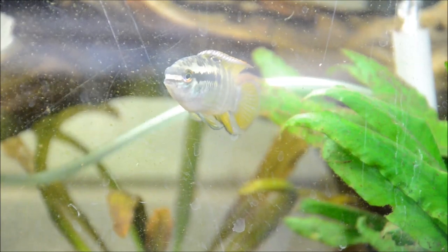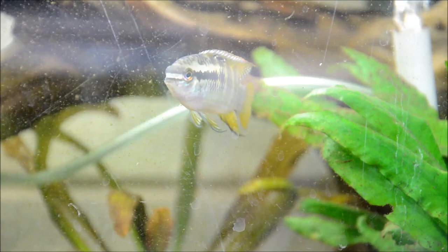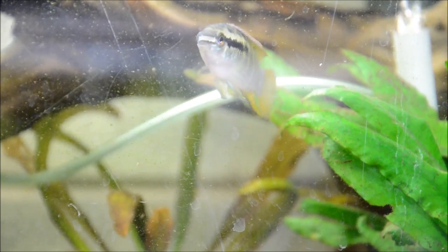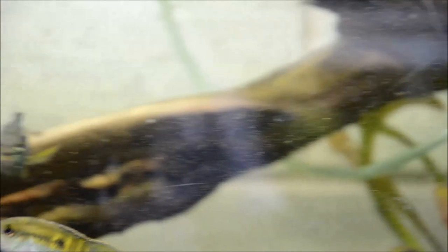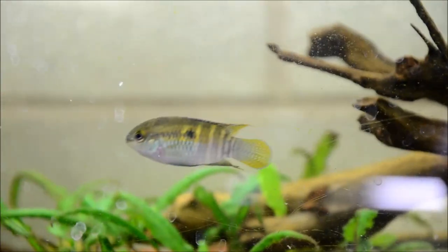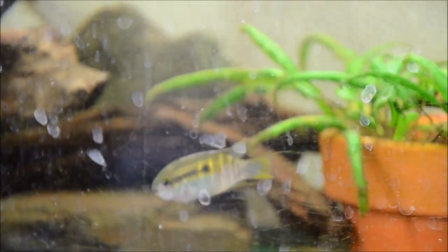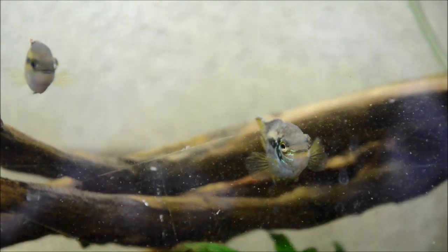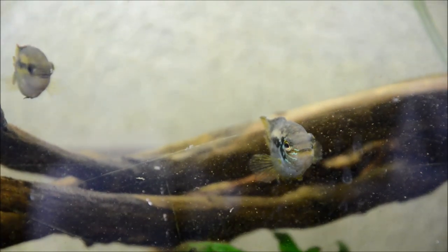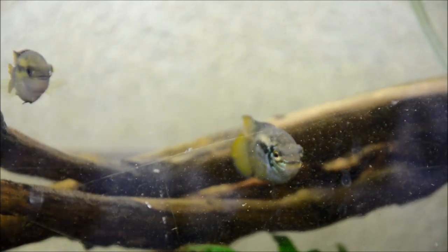Another favorite of mine is Laetacara dorsagera, another dwarf American cichlid. They're a wild type, but when they're in spawning dress their colors are phenomenal — getting a very iridescent shimmer, with the female getting a very red to purple belly. These are very well suited to a planted aquarium as well as a community aquarium. Absolutely beautiful little fish.